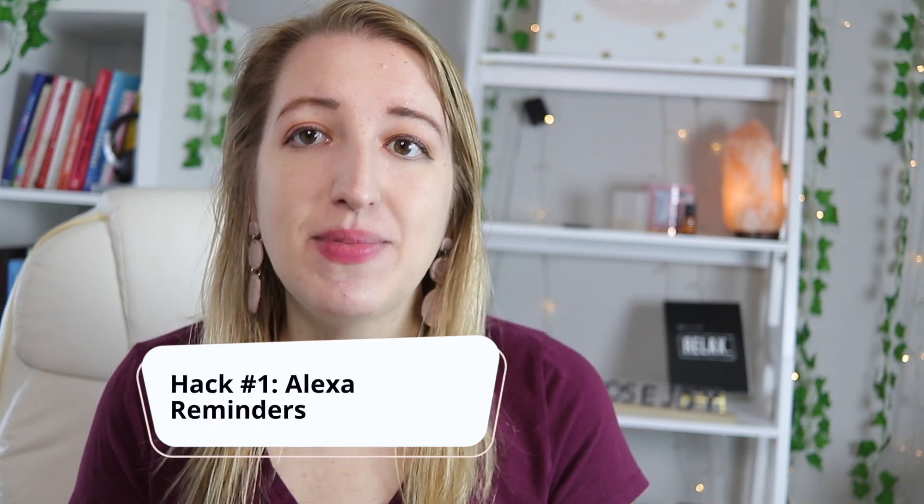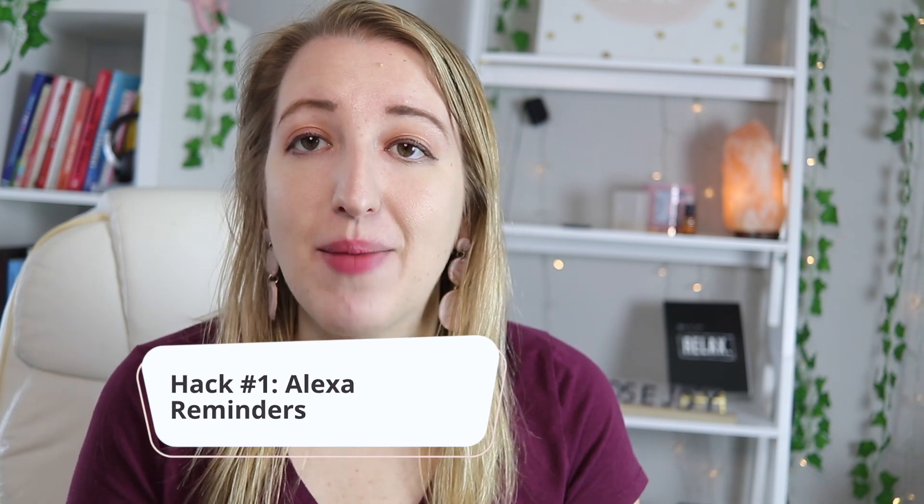Let's start with hack number one: setting up some sort of alarm that's not on your phone to set reminders and notifications. For example, I have an Amazon Alexa. I've used it for many years — I can hook it up with my Ring doorbell, ask it to play music, but one of my favorite things is that it actually has a reminder option. I'm going to walk through how to set that up right now.